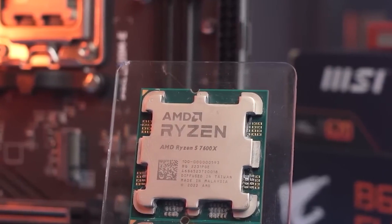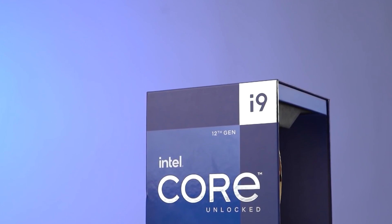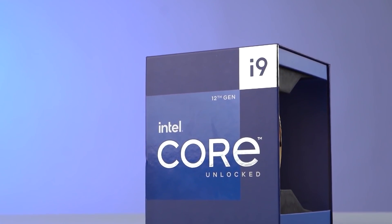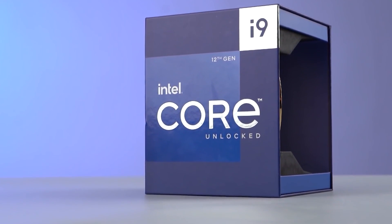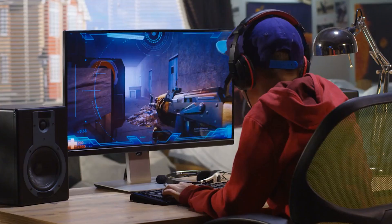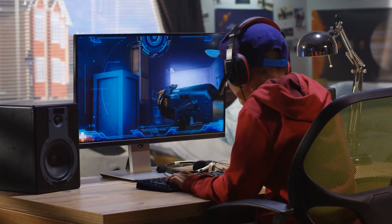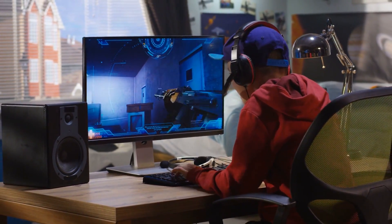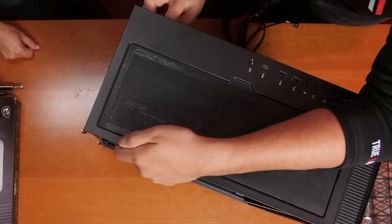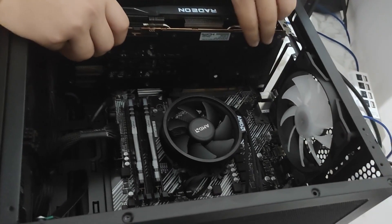Since the Ryzen 5 7600X could offer the same level of gaming performance as the i9-12900K, it has become a flagship killer. My goal with this PC was to play games at 1440p and even try some 4K gaming, undergoing the compromises I would make with a budget PC. The parts I chose are essentially the most sensible options, and the graphics card in particular was the main interest.